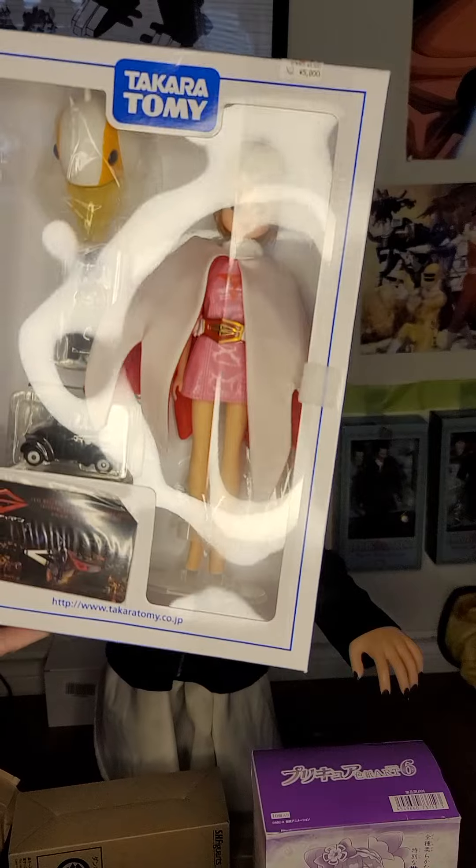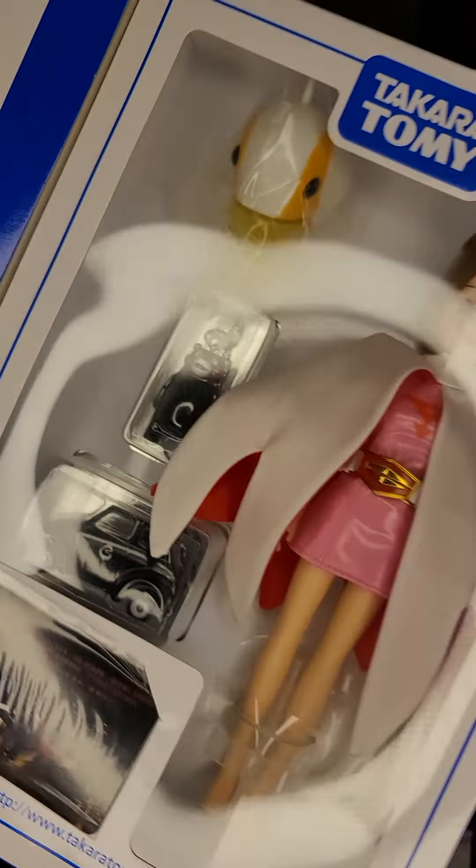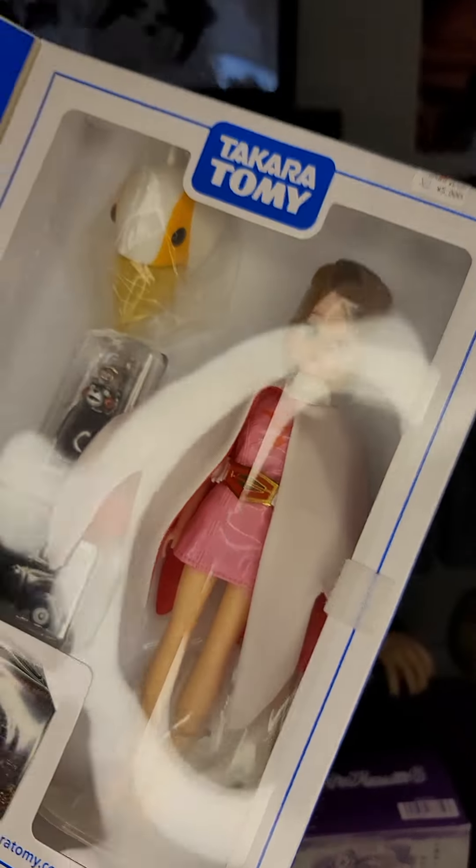It's G3 from Gatchaman, also known as G-Force or Battle of the Planets. It comes with her car, a trading card, and a Bearbrick.